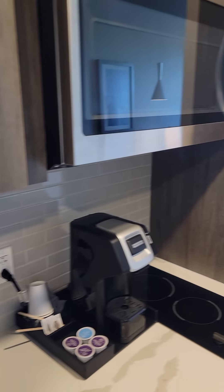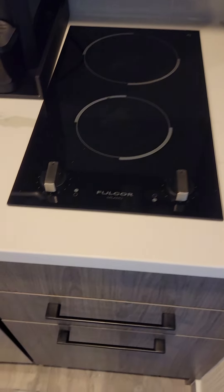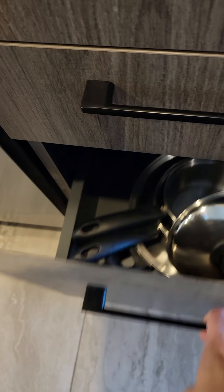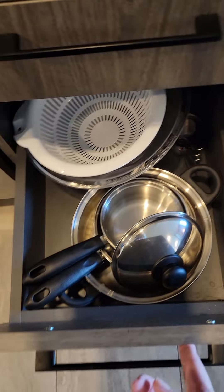There is a microwave for cooking and a two-burner cooktop. Down below is your utensils and things you might need for prep, and below that your cookware, measuring cups, bowls, and colanders.